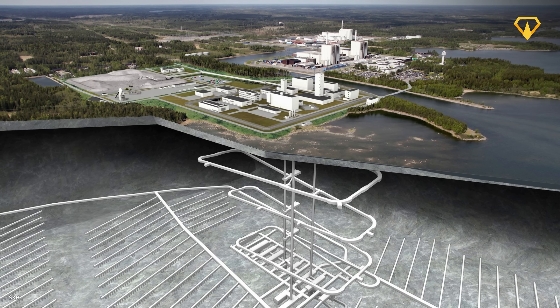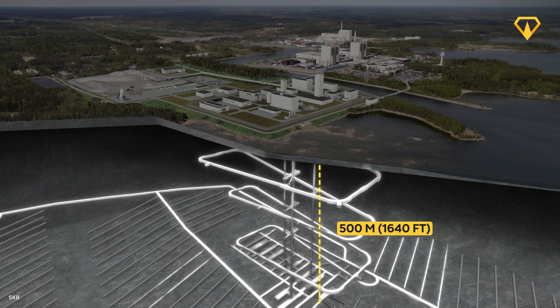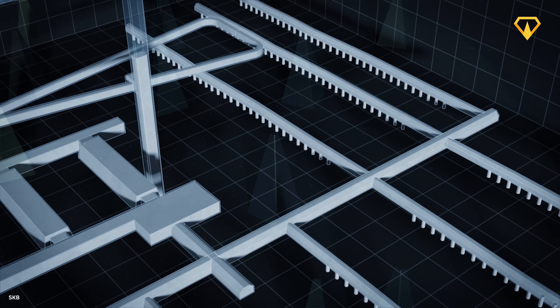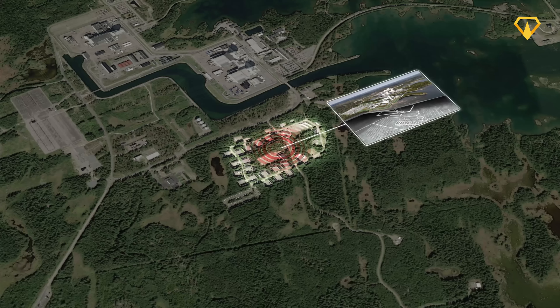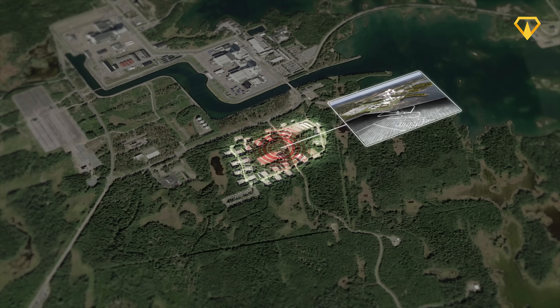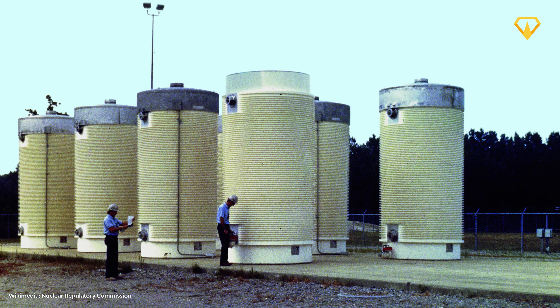Sweden just started digging a 1 billion dollar tunnel more than 500 meters below solid bedrock. But this tunnel is unlike anything you've ever seen before — you probably don't want to be anywhere near it in the first place. The reason? Nuclear waste.